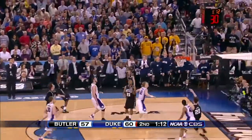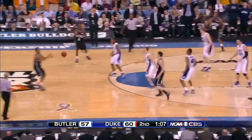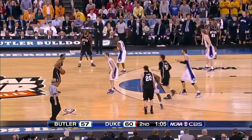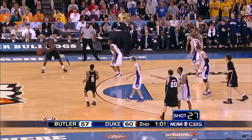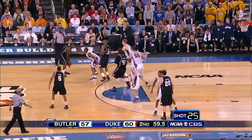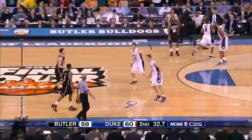To the wing, for the tie. Mack, back of the rim — Howard comes crashing in, keeps it for Butler. That's the shot Mack loves — he loves that pull-up three. You don't need it now though; it doesn't have to be a three. Let's get a good shot. That's a good shot right there — he's off.